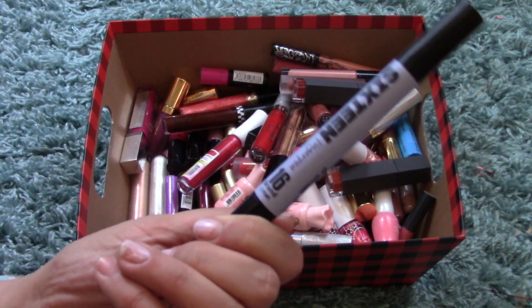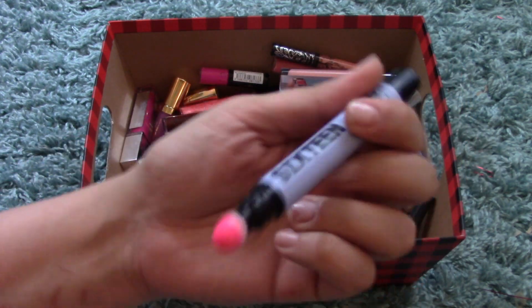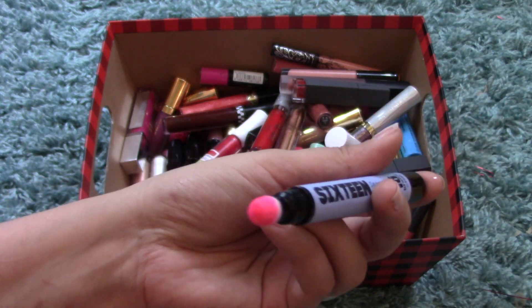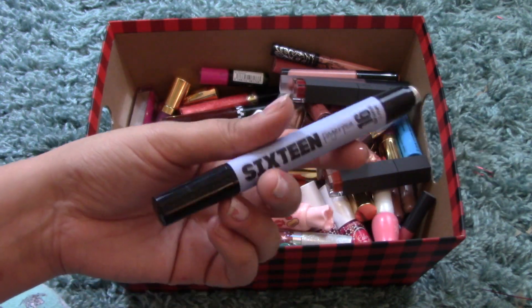I have this 16 Brand Finger Pen — the applicator is a sponge and you click it up to get the product. It's a hot pink color. You click it up to get the product and apply it on your lips that way. It's not my favorite application method, but the color is really cute.